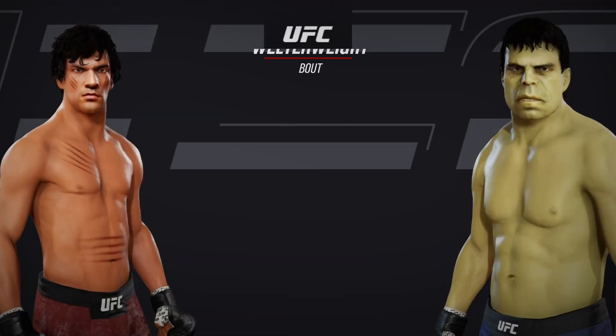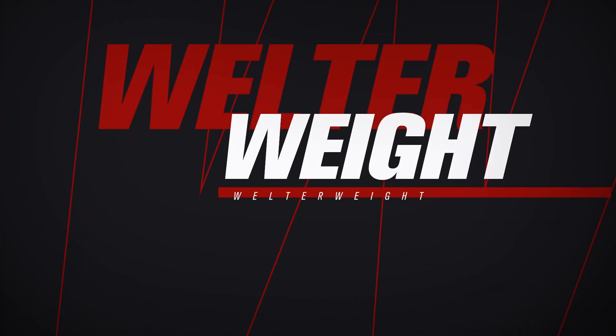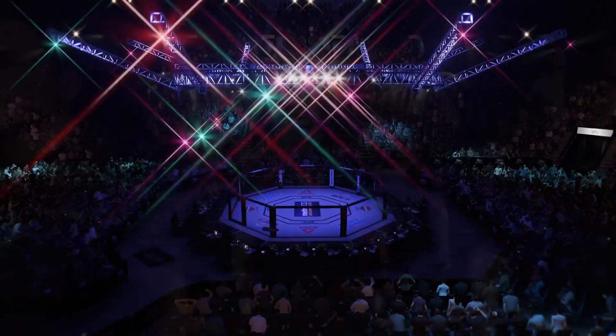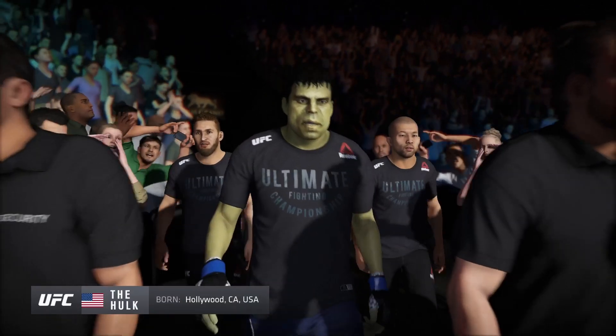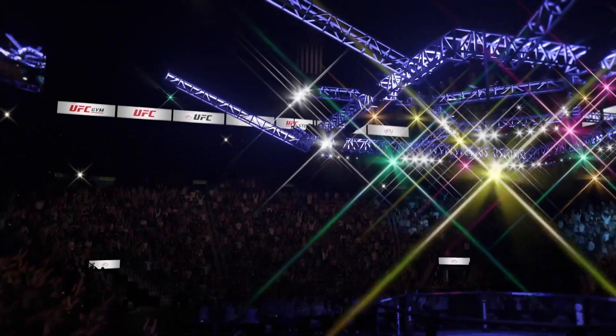Coming up next, a UFC welterweight division matchup. This is an outstanding kickboxer making his way to the UFC Octagon right now. Very interesting stylistic matchup here tonight. Just an outstanding arsenal of kicks.